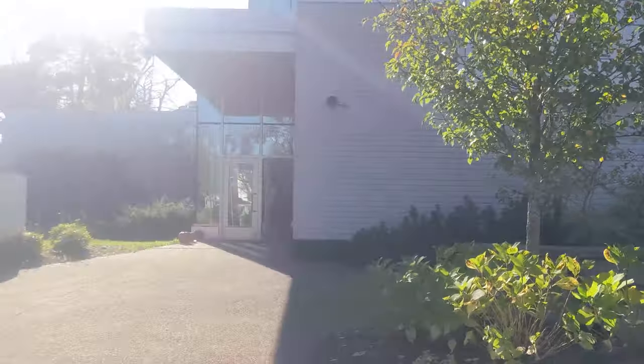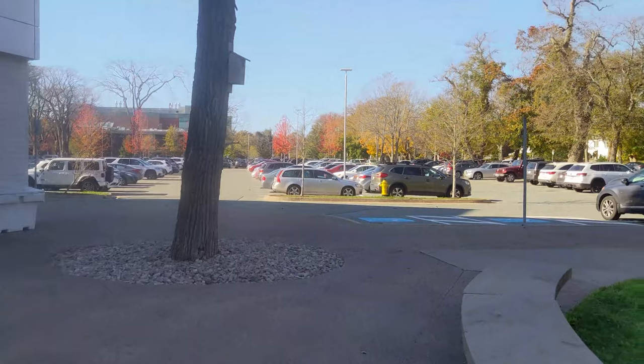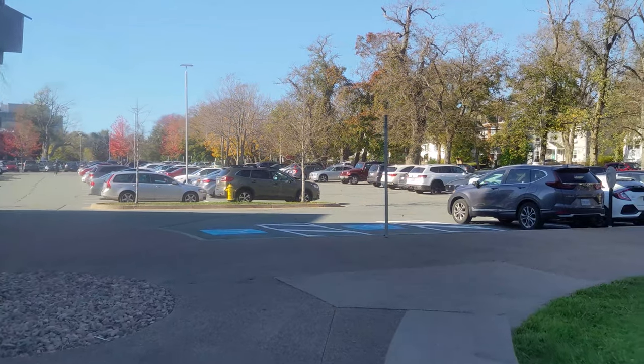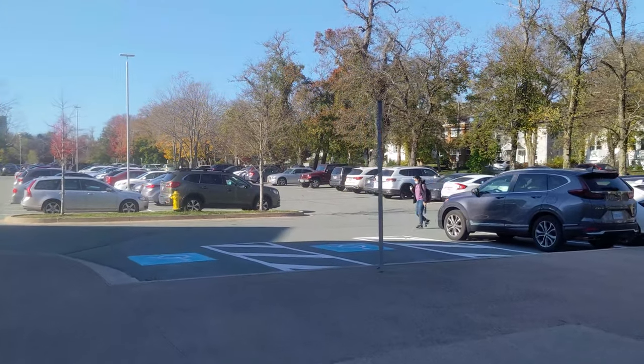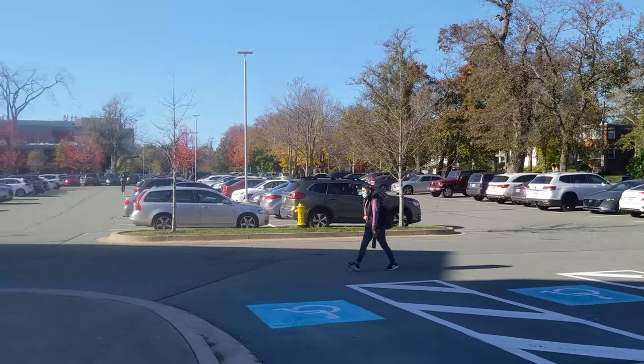The Language Center, St. Mary's University Language Center. We will go through here. This is just a parking lot here, so we'll see what else we've got over here once we get through this parking lot.